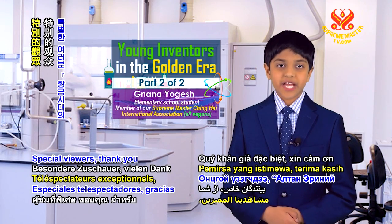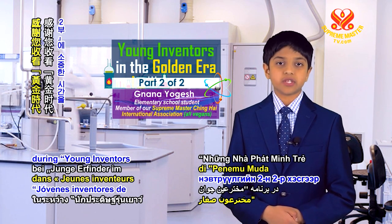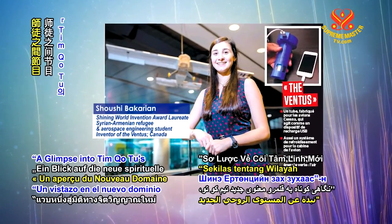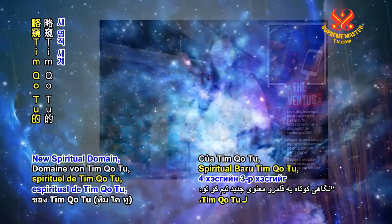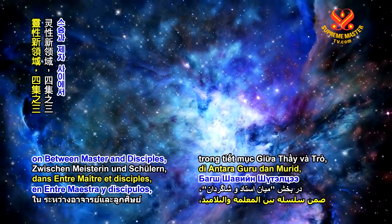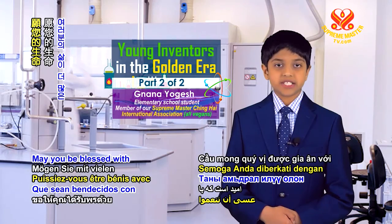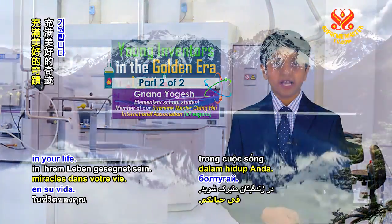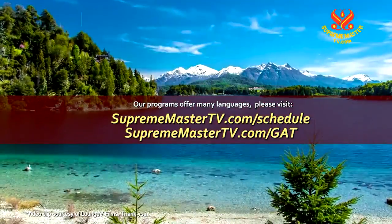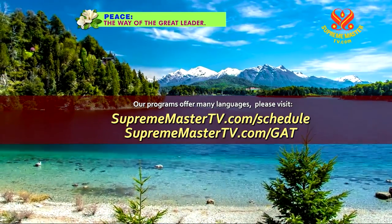Special viewers, thank you for your valued presence during Young Inventors in the Golden Era, Part 2 of 2. Coming up next is a glimpse into Timko II's new spiritual domain, Part 3 of 4, on Between Master and Disciples, right after Noteworthy News. May you be blessed with many more wonderful miracles in your life. Our programs offer many languages. Please visit SupremeMasterTV.com/schedule and SupremeMasterTV.com/GAT.